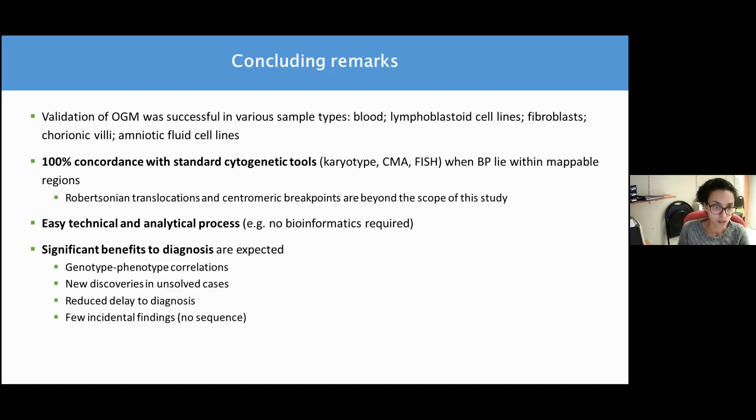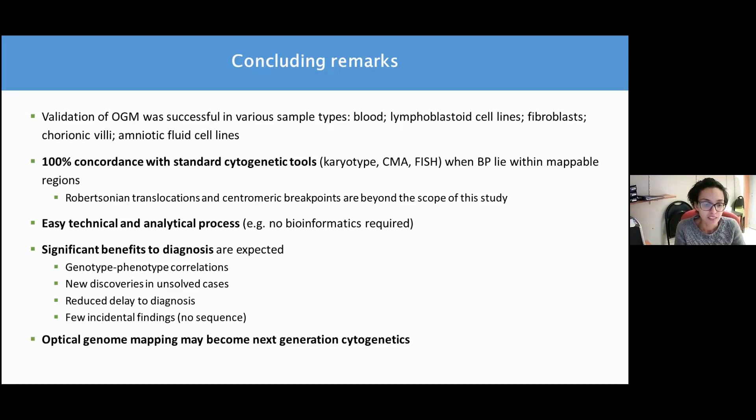It will also allow for new discoveries in unsolved cases, as shown in the case of disease-causing gene disruption, and this will provide a reduced delay to diagnosis. Finally, and importantly, it is expected that the technology will give fewer incidental findings compared to others, as no sequence is provided, and this may be very preferable in some clinical indications, in particular reproductive disorders. Overall, our results suggest that optical genome mapping may become next-generation cytogenetics.